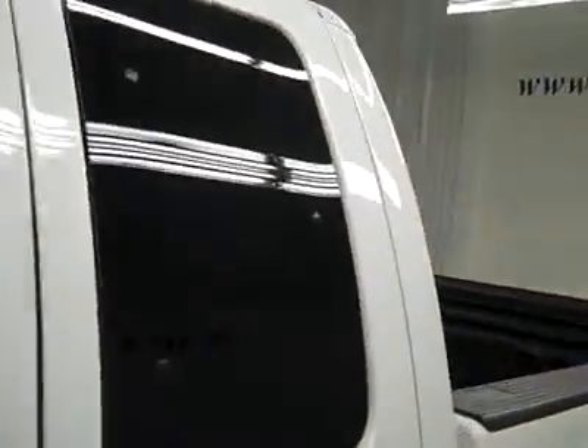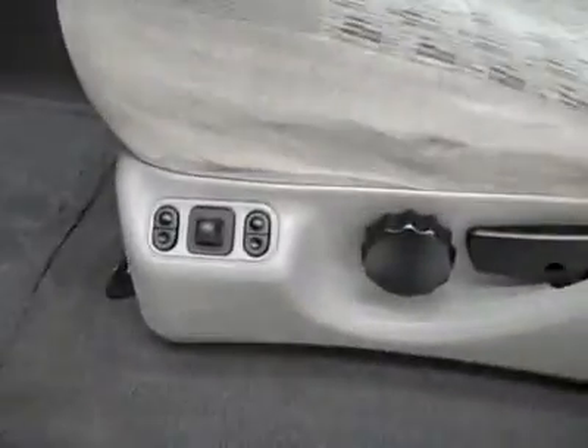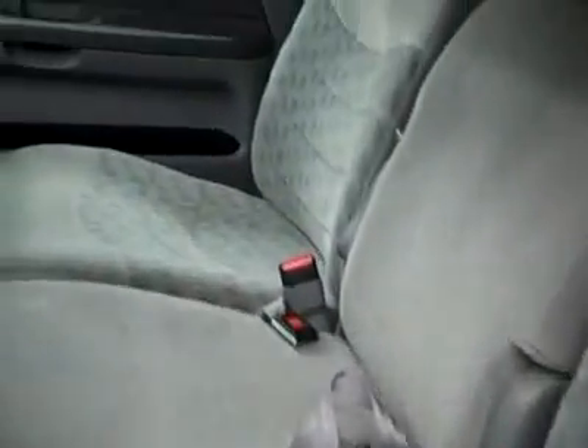Let's take a look at the interior. Here you get your power windows, locks, and mirrors. Power adjustable seat with cloth interior. The cloth's in great shape too — no rips or tears, no stains. And the floors look good too.